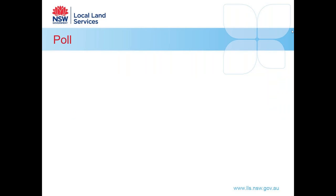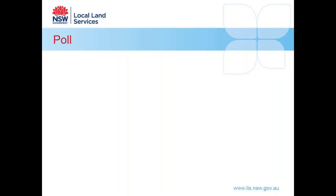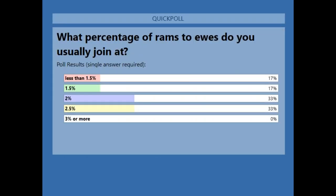One last poll question: what percentage of rams to ewes do you usually join? Options include less than 1.5%, 1.5%, 2%, 2.5%, or 3% or more. We've got 100% of votes — a pretty even mix of percentages across the audience.